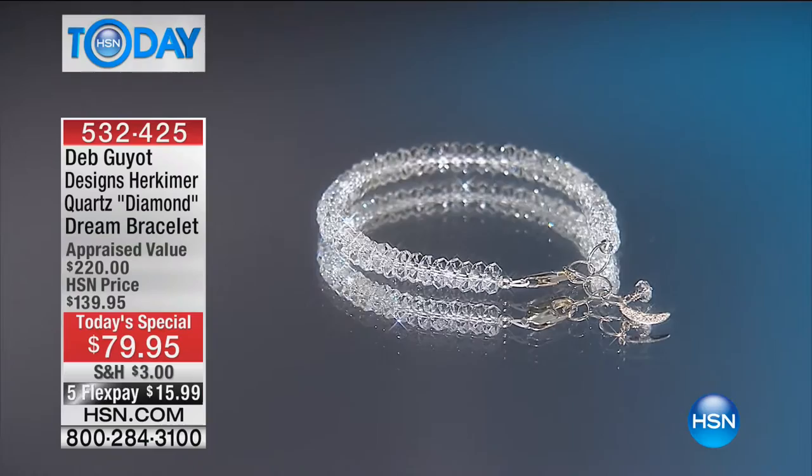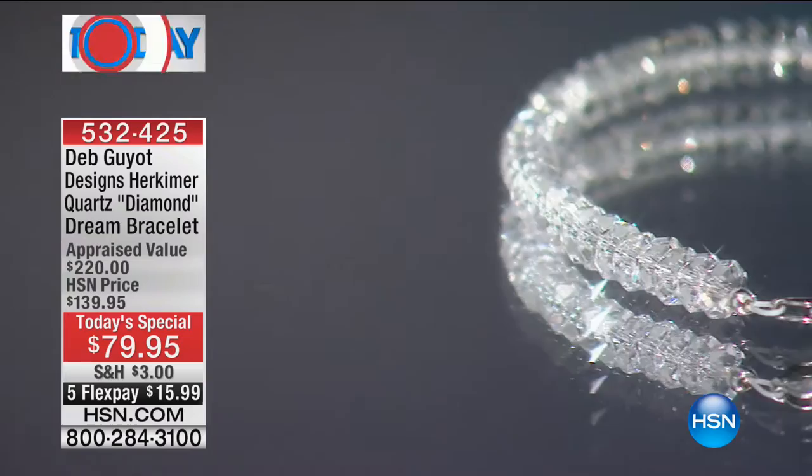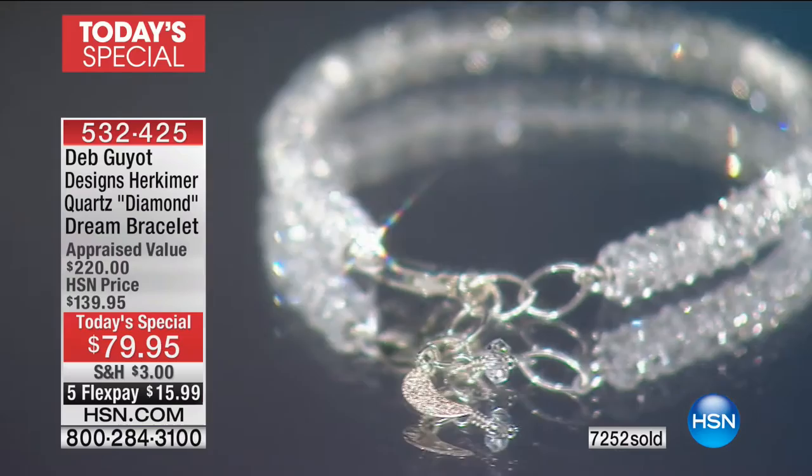We've sold over 6,200 of these — actually just went up to over 7,000. People are waking up. They call this the Dream Bracelet. It's Herkimer Diamond Quartz, and it comes from the USA — the Herkimer Mine in Herkimer, New York.